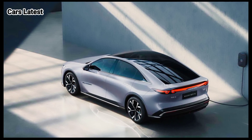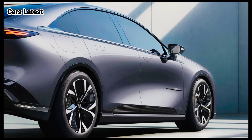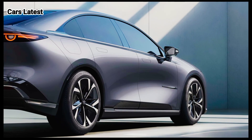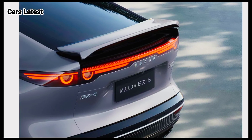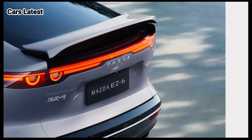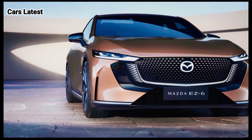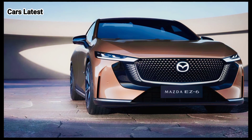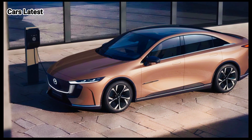It embraces the signature Koto design language but with a partially illuminated grille and pop-out door handles. We're seeing some Jaguar traits in the taillights and maybe the headlights as well. Above that light bar at the back is an active spoiler we weren't expecting to see on a sedan. Sitting on 19-inch aero wheels, the Mazda EZ6 has a large panoramic glass roof and frameless doors.